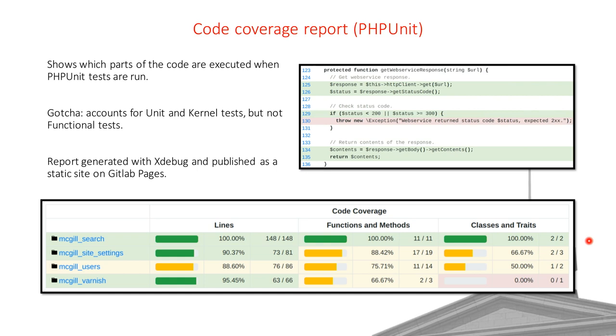Xdebug provides functionality to generate a code coverage report showing which parts of your code base are covered by automated tests. Green lines mean automated tests ran those lines; red lines mean they're not covered. It also gives a nice overview of what percentage of lines, functions, and classes are covered. One caveat: the report only accounts for unit and kernel tests — functional tests are not taken into account when generating that report.